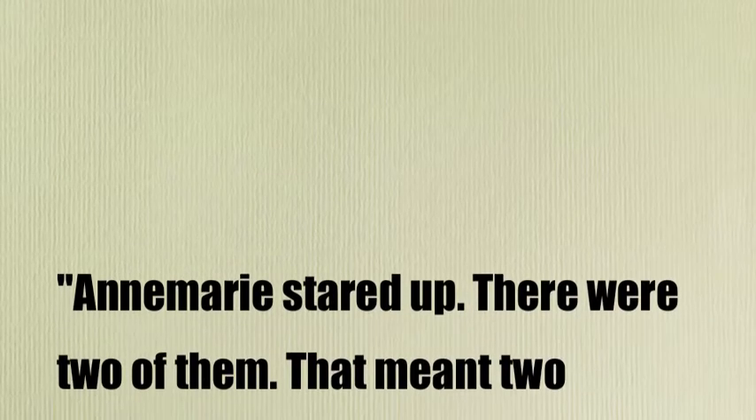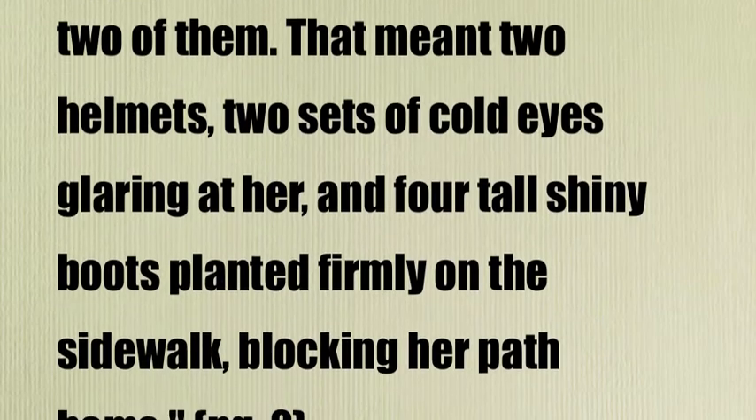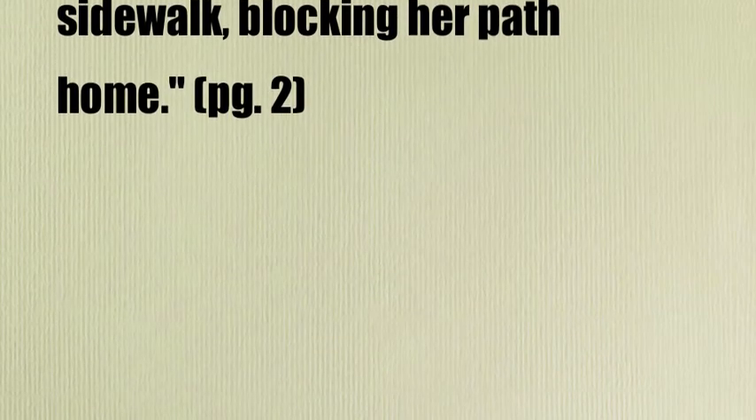Anna Marie stared up. There were two of them. That meant two helmets, two sets of cold eyes glaring at her, and four tall, shiny boots planted firmly on the sidewalk, blocking her path to home. Isn't that just some wonderful imagery? It really helps you grasp the feeling of how shiny the boots are, and how there are two or four of everything, meaning that there are two people there.